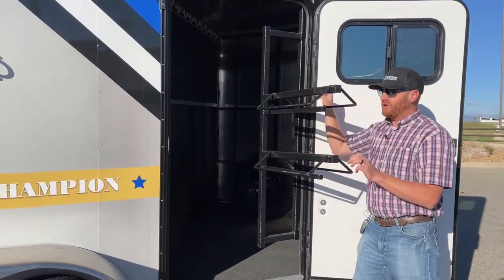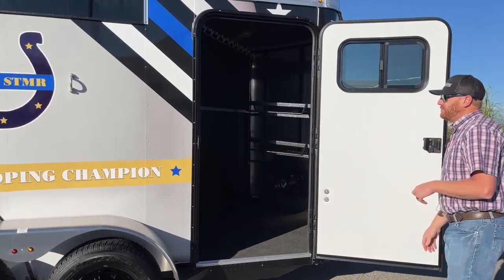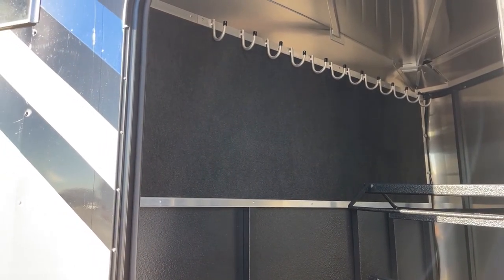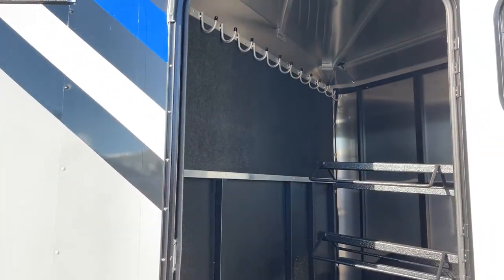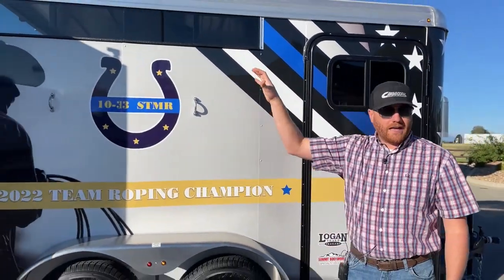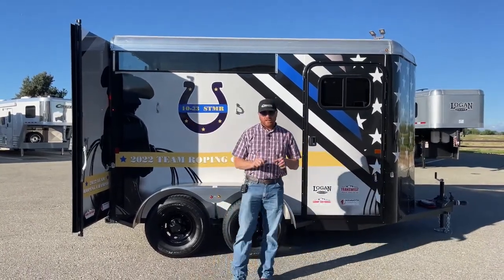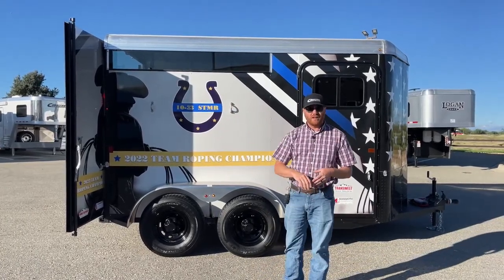You have bridle hooks on the partition wall with carpet behind it, so your tack won't be swinging against metal and scuffing up. It's also going to deaden the noise behind there where your horses are actually standing. On these Crossfire models on the hip side, you're going to have one air gap with plexiglass. That plexiglass can be removed — there's a piece at the back that you remove and then you can slide it out for more airflow in warmer months.